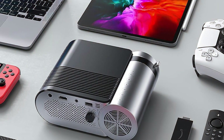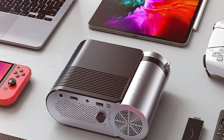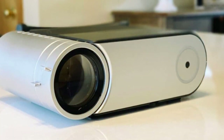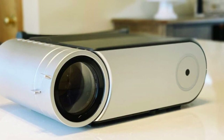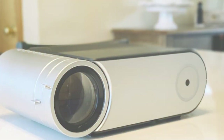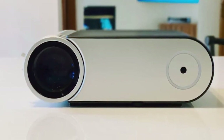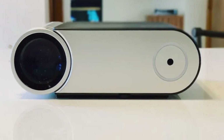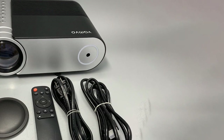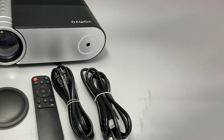The built-in stereo speakers provide excellent sound quality, eliminating the need for external audio equipment. Setting up the Fanvu L4200 is a breeze thanks to the user-friendly interface and keystone correction. Its compact size and lightweight design make it a convenient choice for those who are always on the move. If you are seeking a portable mini projector that offers exceptional brightness and clear visuals, the Fanvu L4200 Portable Mini Projector is an excellent choice.